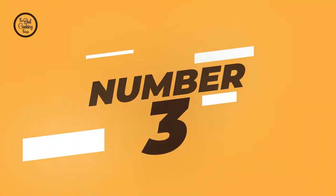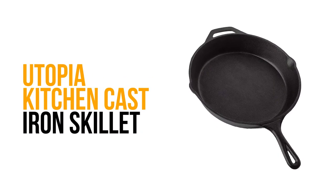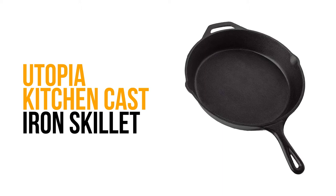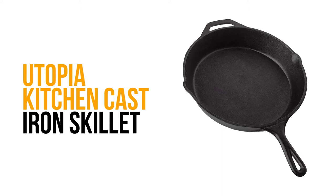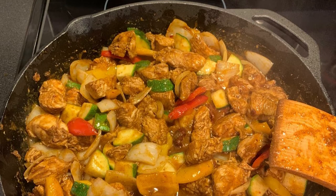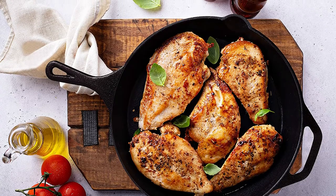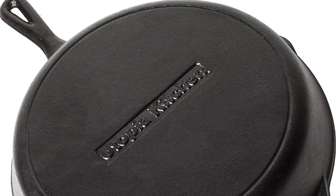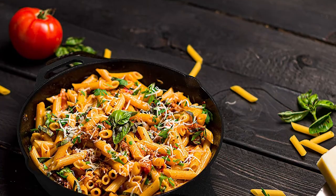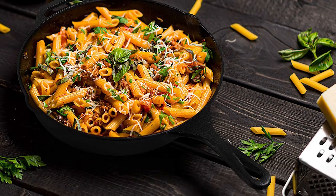Number 3: Utopia Kitchen Cast-Iron Skillet. Are you searching for the best cast-iron skillet for your ordinary use? Try not to stress — here is the best cast-iron skillet waiting for you. Iron deficiency is fairly common worldwide, especially among women, so cooking food in a cast-iron skillet can increase iron content by as much as 20%.